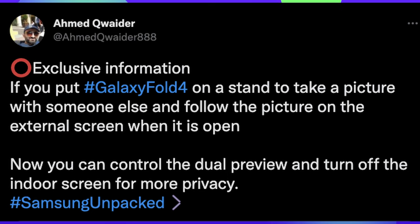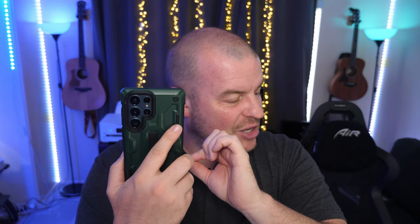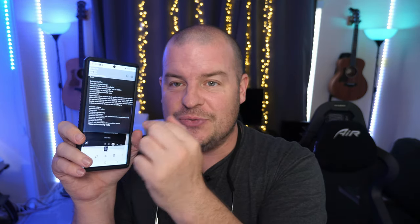Here's something new coming to the Galaxy Z Fold 4. If you put the Z Fold 4 on a stand to take a picture with someone else and follow the picture on the external screen when it is open, you can control the dual preview and turn off the inner screen for more privacy. So it sounds like you can turn off the screen facing the person taking the photo, and they can still use the camera — that's a feature being built into the Z Fold 4.